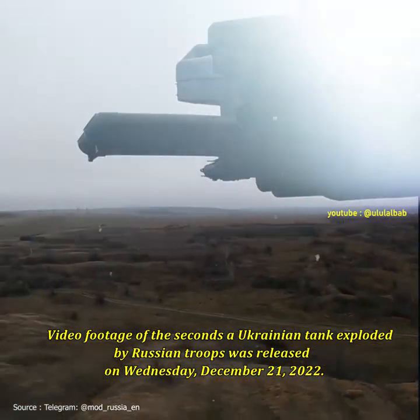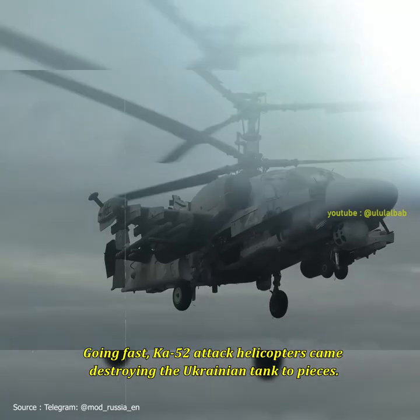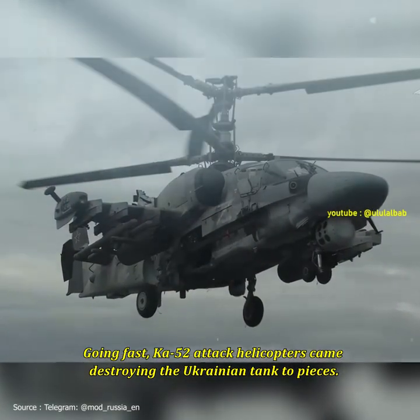December 21, 2022. Moving fast, Ka-52 attack helicopters came in, destroying the Ukrainian tank to pieces.